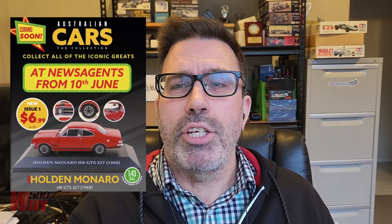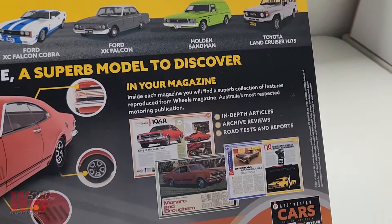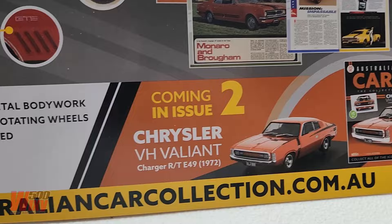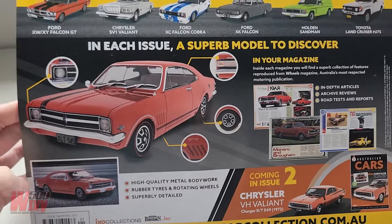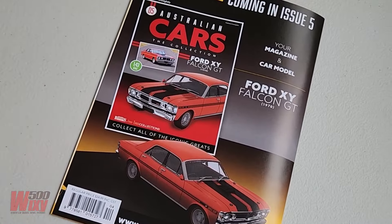Demand is outstripping supply with the model car collection series running nationally in newsagents across Australia. Australian Cars The Collection is a bi-weekly series of magazines and 1:43 scale die-cast model cars that kicked off back in June. There is an increasing number of people who are missing out on these models, and the one released today seems to be the scarcest of the lot — I was in at my local newsagent mid-morning and it had already sold out, none left.